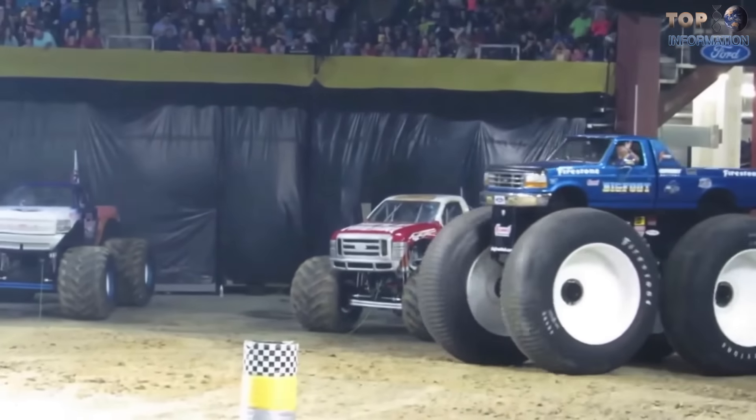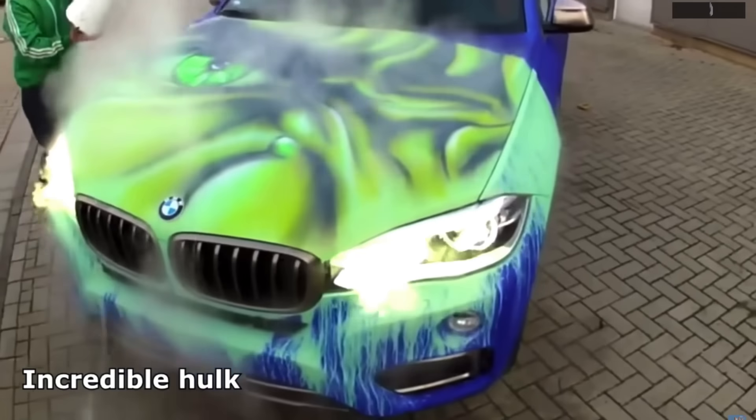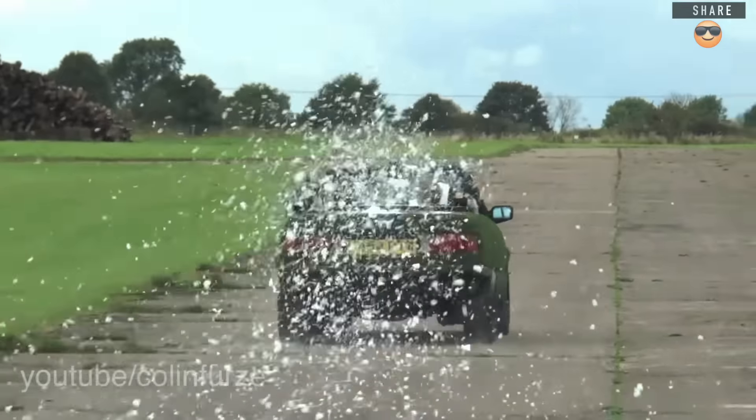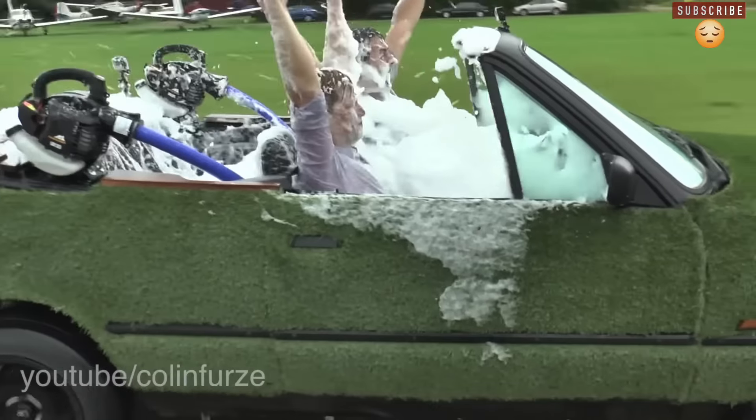Thanks for watching! Which car do you find most impressive? Let me know in the comment section. If you're new here, feel free to subscribe and be my friend. Don't miss our upcoming videos by clicking on that bell icon. I'll catch you guys later in my next episode. Peace!